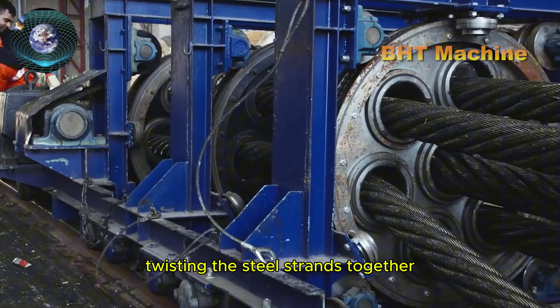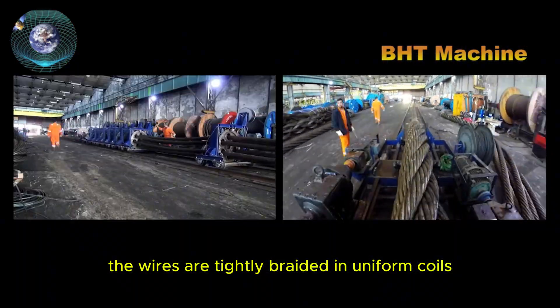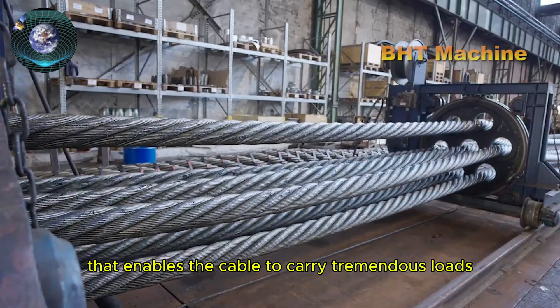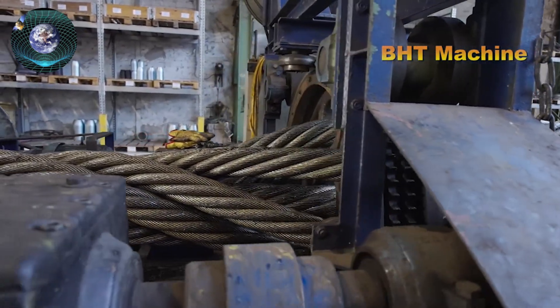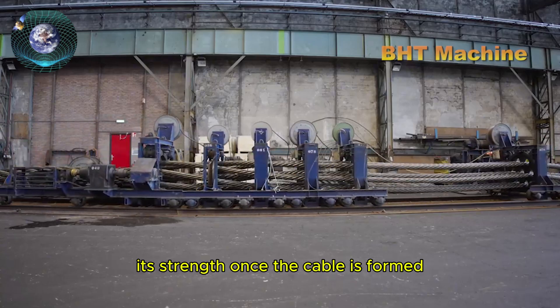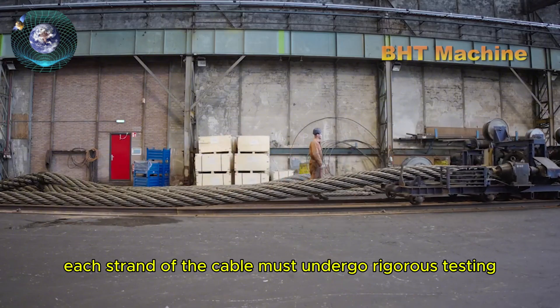Then comes an essential step: twisting the steel strands together. The wires are tightly braided in uniform coils, creating an extremely strong structure that enables the cable to carry tremendous loads while maintaining flexibility during use. This is a critical stage in giving the steel cable its strength.